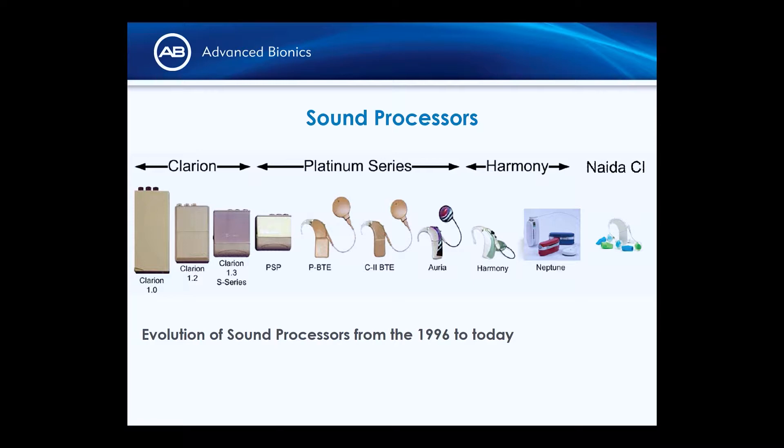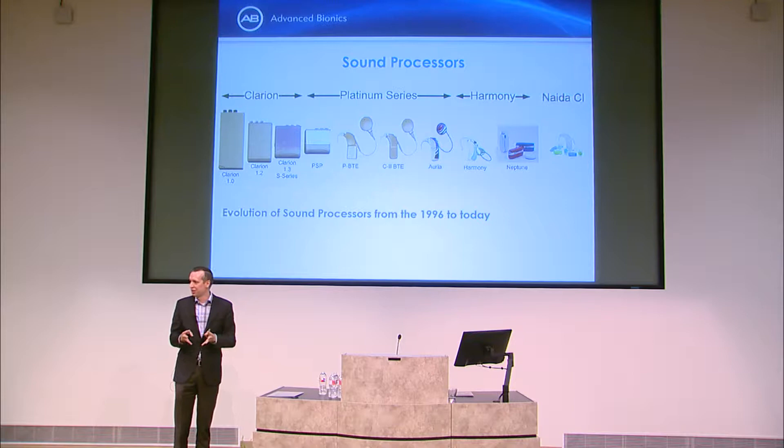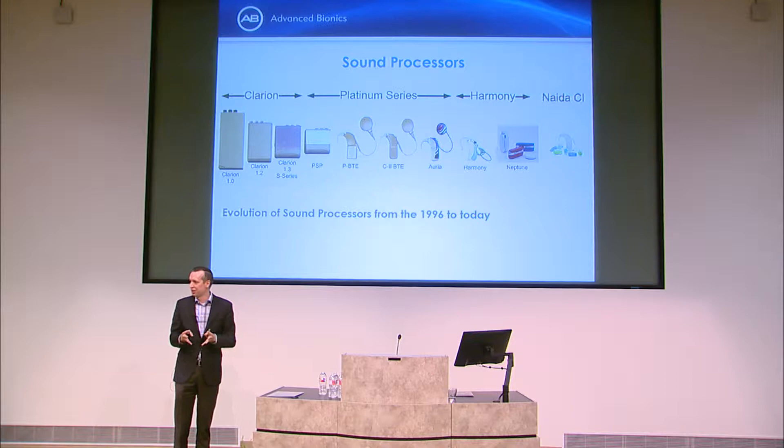Our first-generation sound processor was body-worn — about the size of a 1980s cell phone, very power-hungry. Over time we miniaturized dramatically. Looking at those early devices, they had brown-beige plastic, squared-off edges — functional but not aesthetically pleasing. The latest solutions have a whole color palette to match every hair color, with accessories to match.